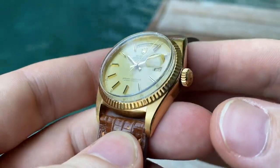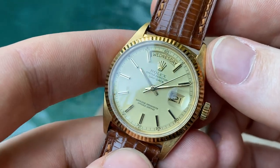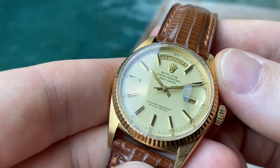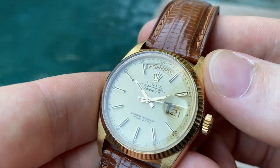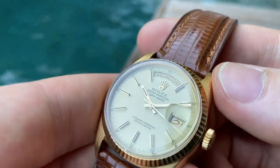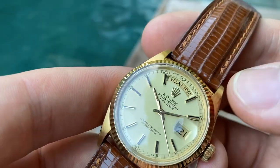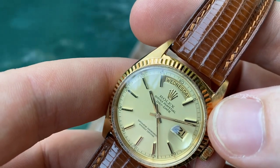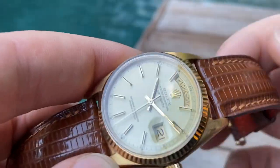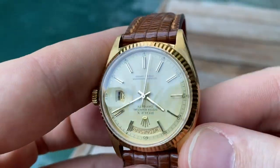This one, as you can see, is in super nice all original condition, especially really nice for its age. The beautiful cream pie pan dial is pristine with beautiful aged loom pips, and also the loom on the hands. The loom inserts on the hands are still intact and they match perfectly with the loom on the dial.